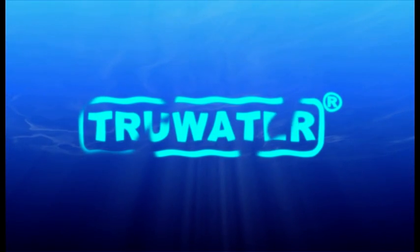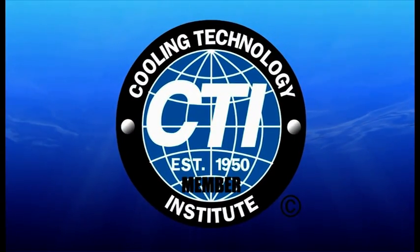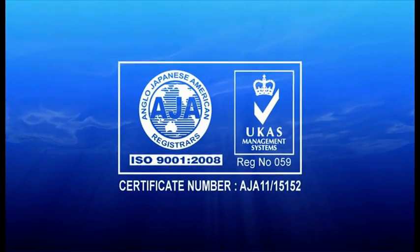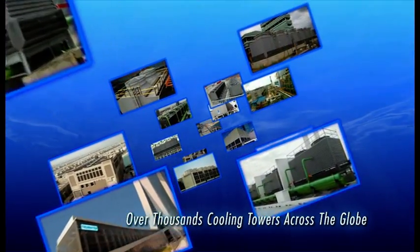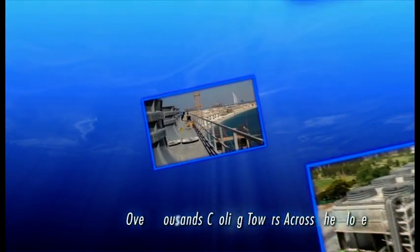Established in 1982, we specialize in wet and hybrid cooling tower systems that meet stringent environmental standards. As a reflection of our commitment to excellence, we are a member of the Cooling Technology Institute and ISO 9001-2008 certified. To date, we have constructed thousands of high-efficiency eco-friendly cooling towers across the globe.